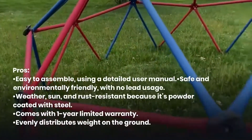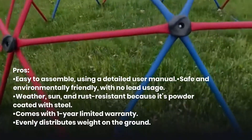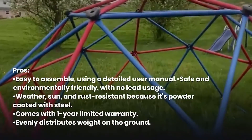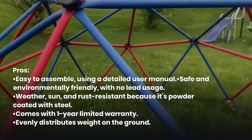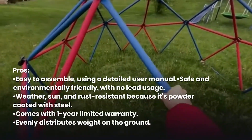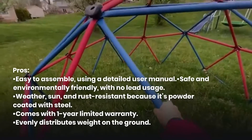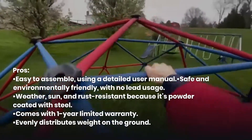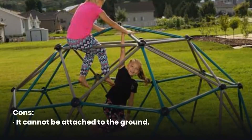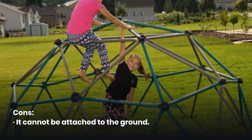Pros: Easy to assemble using a detailed user manual. Safe and environmentally friendly, with no lead usage. Weather, sun, and rust-resistant because it's powder-coated steel. Comes with a 1-year limited warranty. Evenly distributes weight on the ground. Cons: It cannot be attached to the ground.